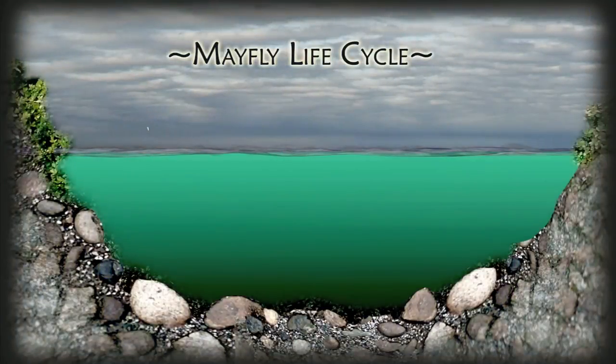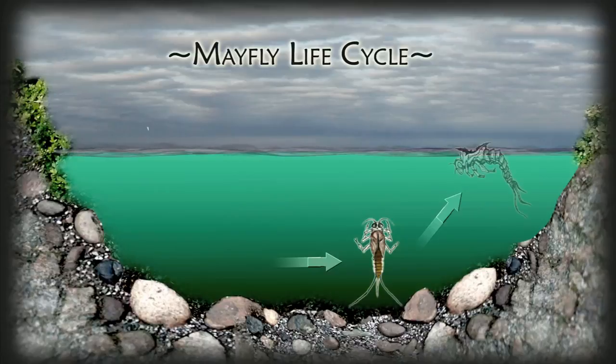After spending most of its life in the water as a nymph, a mayfly swims to the surface to hatch. This is called the emerger stage. The emerger hatches into a dun which, while on the surface of the water, is primary food for fish. The dun then flies off the water to nearby foliage where it undergoes another transformation.